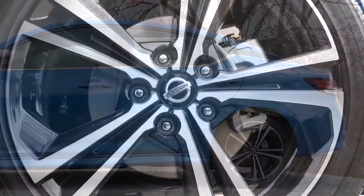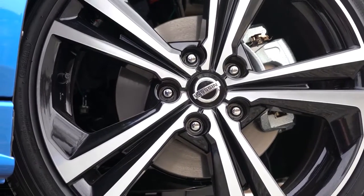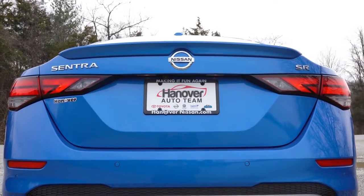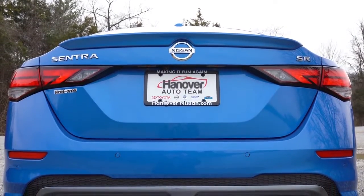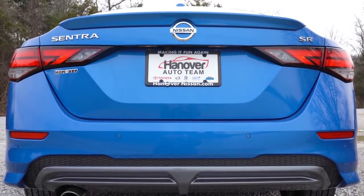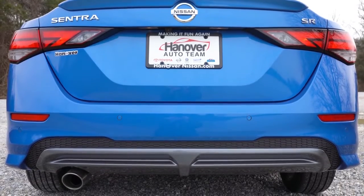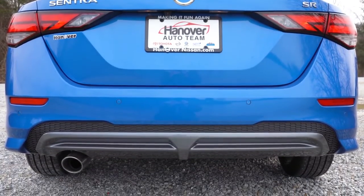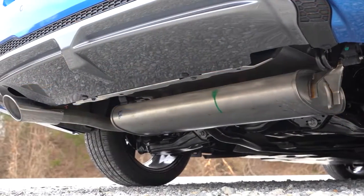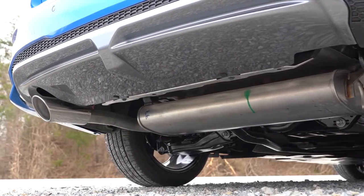The wheel setup differs among trim levels as well. On this SR that we have today, it is wearing 18-inch aluminum alloy wheels. Making our way to the back, the SR trim level gives you a body-colored rear spoiler standard, a silver rear diffuser down below — also SR only — while the S and SV get a body-colored rear diffuser. And just below it all, a single exhaust outlet comes standard for all trim levels, though the SR gets a chrome exhaust tip.